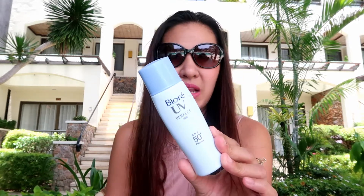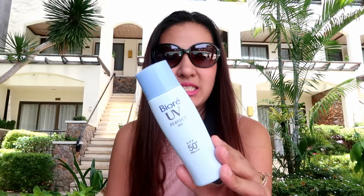Okay, important — very important. I use this sunblock from Biore UV Perfect Milk. It has SPF 50 PA++. I bought it at Watson's, and it's also good as a face primer, so I'm using it now.